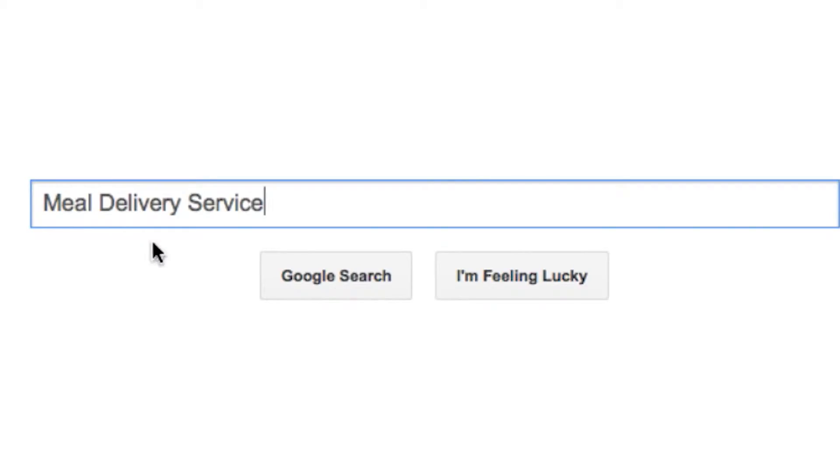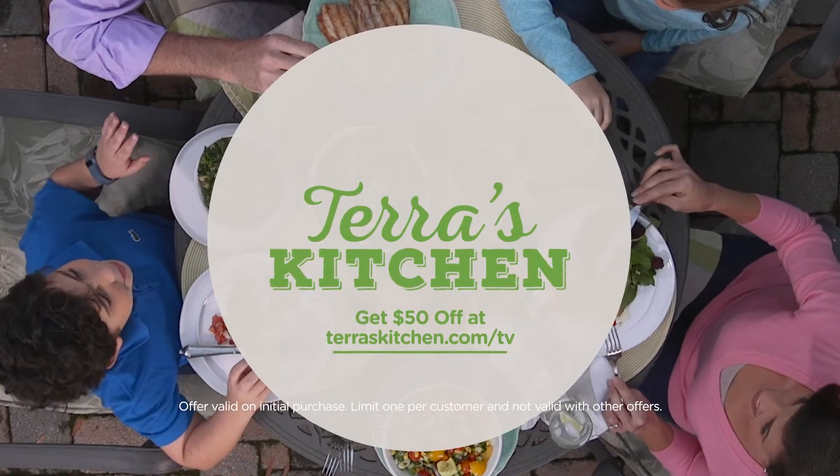So the next time you're choosing a meal, visit Tara'sKitchen.com slash TV to get $50 off your first delivery.